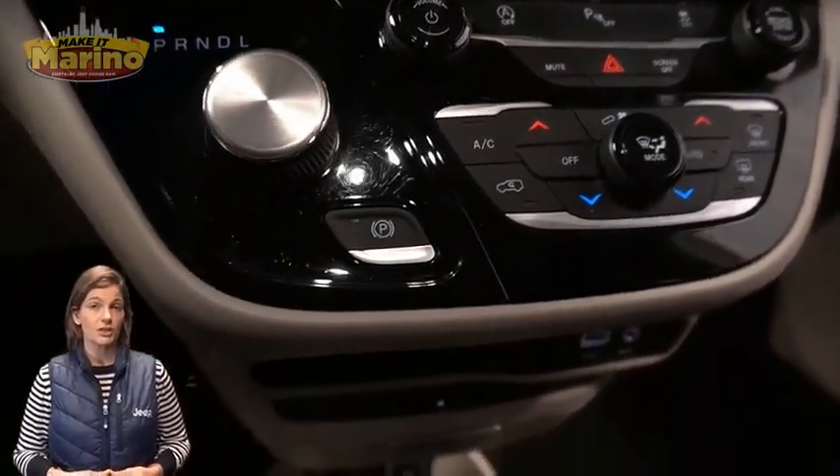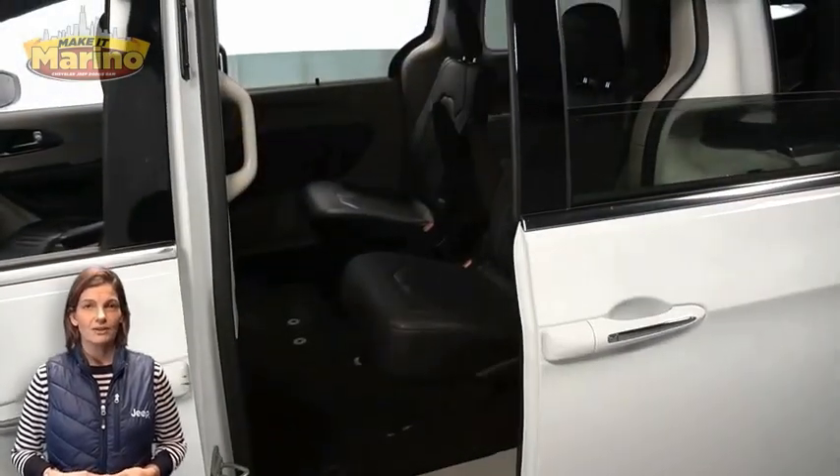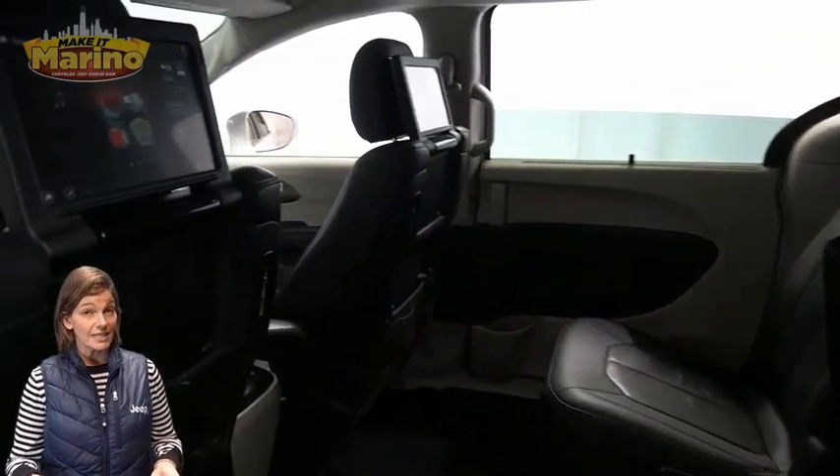8.4-inch touchscreen, navigation, rear backup camera, dual-zone temperature control, heated second-row seating, and seat-back video screens.